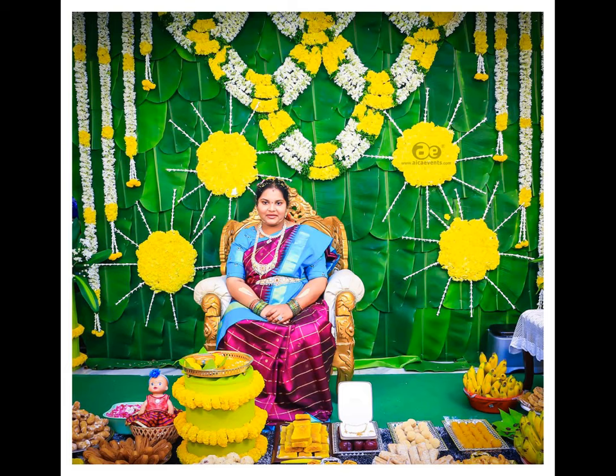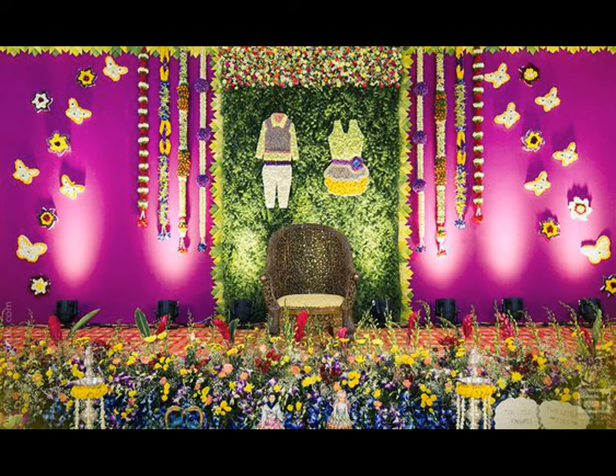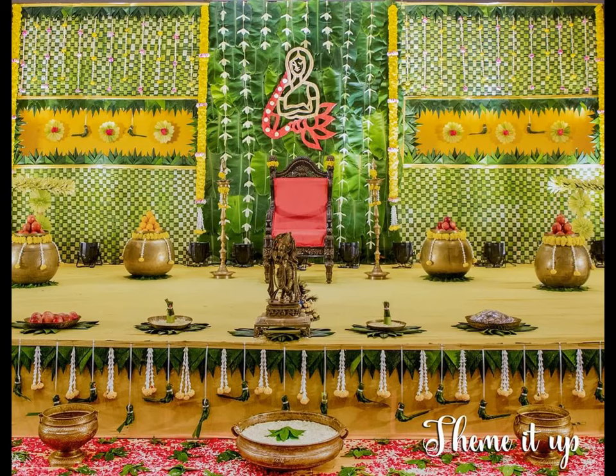Simantam is one of the most auspicious events celebrated in South India. It is a set of rituals performed during the odd months of pregnancy. Generally, it is performed in the 7th or 9th month of pregnancy for the first-time pregnant woman.